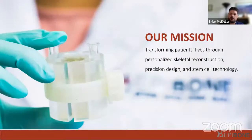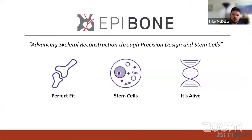At EpiBone, our mission is to transform patients' lives through personalized skeletal reconstruction, precision design, and stem cell technology. The most important part of that mission statement is the first three words: transforming patients' lives. Our vision utilizes 3D design to create a perfect fit of grafts, as well as the power of stem cells and their ability to differentiate from an undifferentiated state into various tissues. Because these grafts are permanent, we want them to grow and live within the patient without risk of rejection and serve as a sustainable portion of the patient's anatomy.